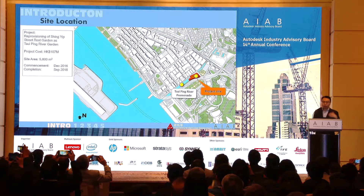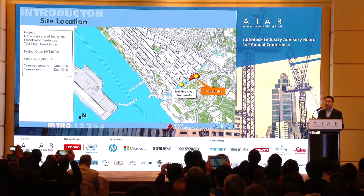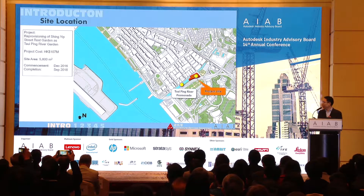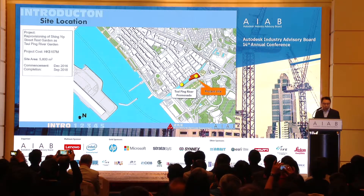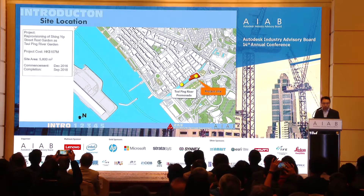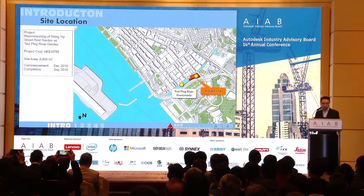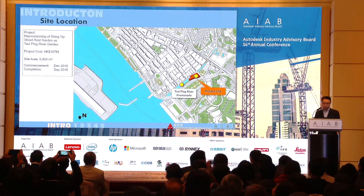In contrast to the previous presentation from Mr. Chen, which covered a city-scale metro system, the project I'm going to share is relatively small scale. The sample project is a reprovisioning of Shingyip Street Rest Garden as Chui Ping River Garden. The project cost is only about 107 million, the site area is relatively small at 5,800 square meters, and the construction period is slightly less than two years.